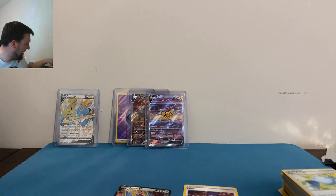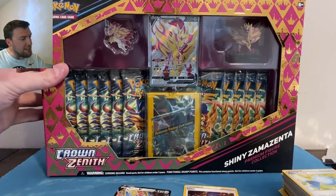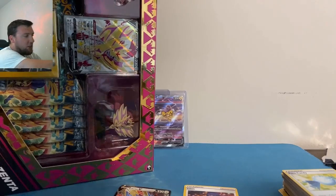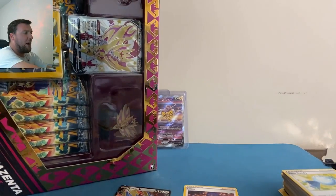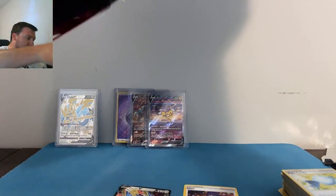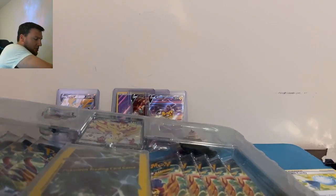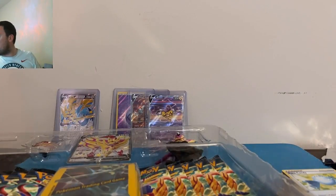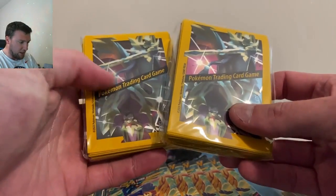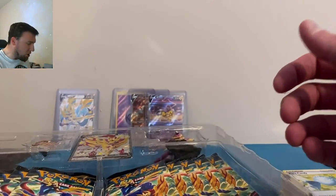All right, now we have the Shiny Zamazenta box — same exact setup, again 60 bucks at Walmart. You can find better deals online — I think I saw some places doing it for around 109 with free shipping, so save yourself a little money. If you can find it online for a cheaper price you should definitely do that. You get the sleeves here as well — I lied, they're actually the same sleeves, which I don't like.